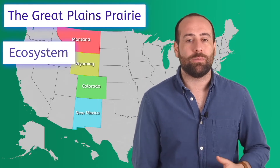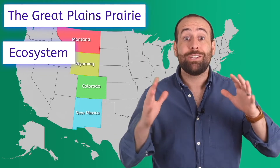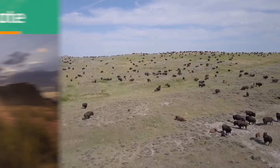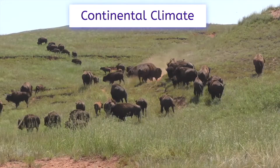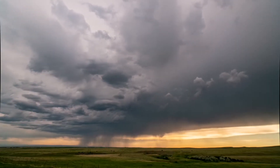The Great Plains Prairie is found across 10 states. Montana, Wyoming, Colorado, and New Mexico are the states in the west region, while the others are in the midwest. The Great Plains Prairie is an ecosystem, or a geographic area where plants, animals, weather, and landscape work together. The Great Plains have a continental climate — cold winters and warm summers, with low precipitation and little humidity. They have a lot of wind and sudden temperature changes, which can lead to thunderstorms and tornadoes.